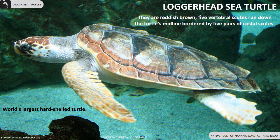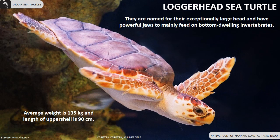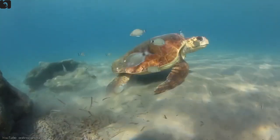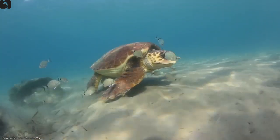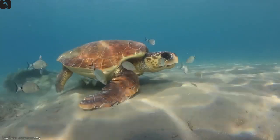Loggerhead sea turtle is the world's largest hard-shelled turtle, found in the Gulf of Mannar region of coastal Tamil Nadu. They are reddish-brown in colour. Five vertebral scutes run down the turtle's midline, bordered by five pairs of coastal scutes. They are named for their exceptionally large head and have powerful jaws to mainly feed on bottom-dwelling invertebrates.